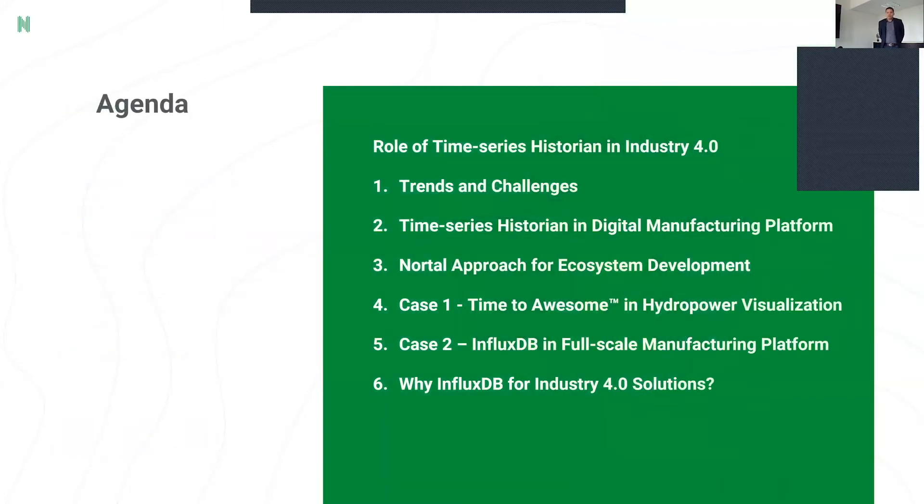Today's agenda is shortly about how time series databases fit in Industry 4.0. First, we're going to talk about general trends and challenges. After that, I'll briefly introduce how time series historians are typically used in digital manufacturing platforms, how we at Nortol see the future, and how we approach modern digital ecosystem development. Then I have two case examples where we've leveraged InfluxDB as the cornerstone of the industrial solution, and finally a few words about why we've chosen InfluxDB as our platform.